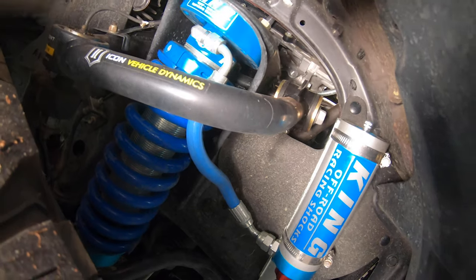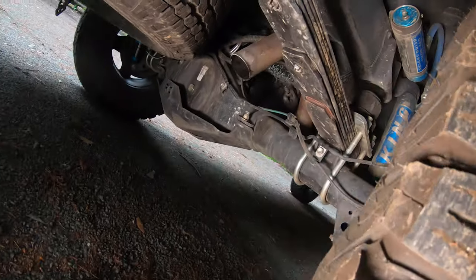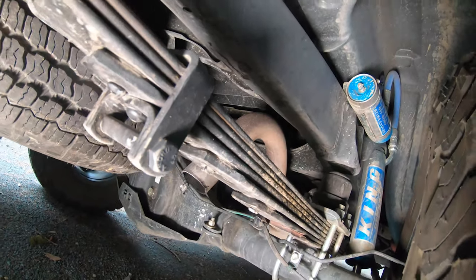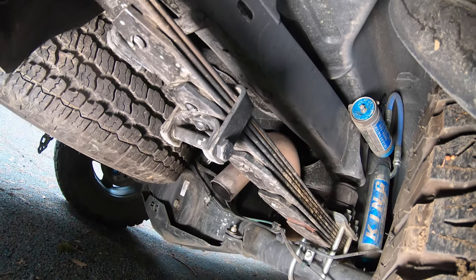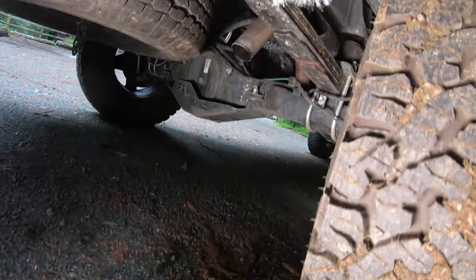For upper control arms, I went with Icon's Delta Joint. This gives me enough caster ability to fit those large tires with minimal to no rubbing. In the back, I got the RXT Icon leaf springs, which are adjustable. The great thing about that is as weight goes up in the back, I can add another leaf, making it stiffer and keeping the truck level at all times.